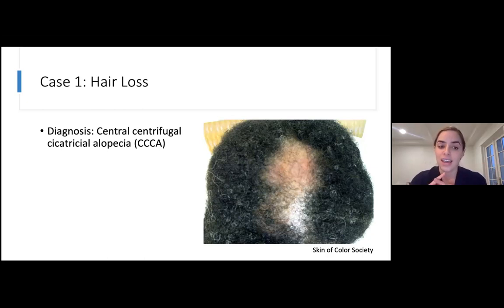This hair loss is called CCCA — central centrifugal cicatricial alopecia. Central means it typically presents in the center of the scalp; centrifugal means it expands outward from the center; cicatricial means scarring; and alopecia means hair loss.